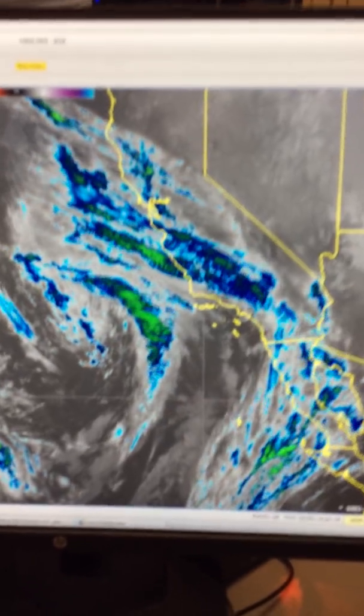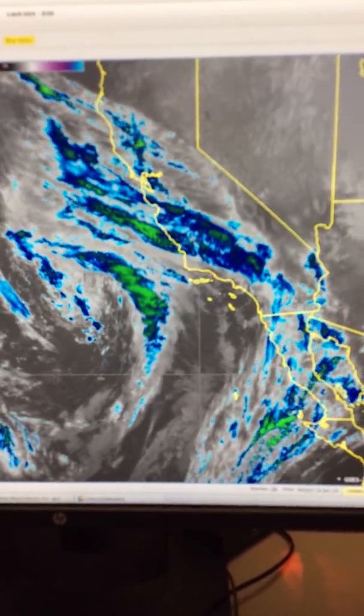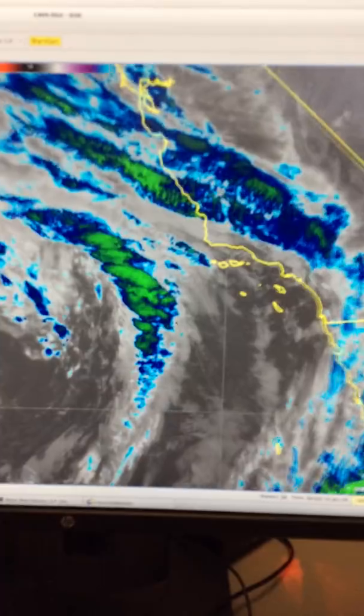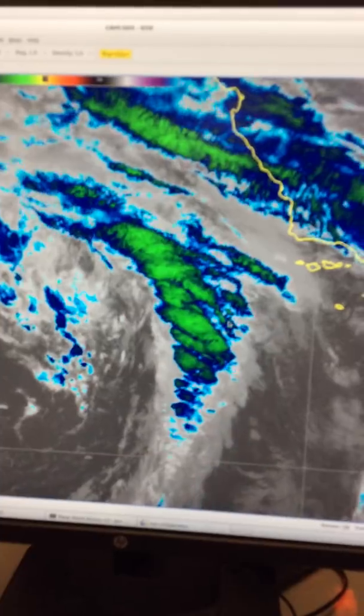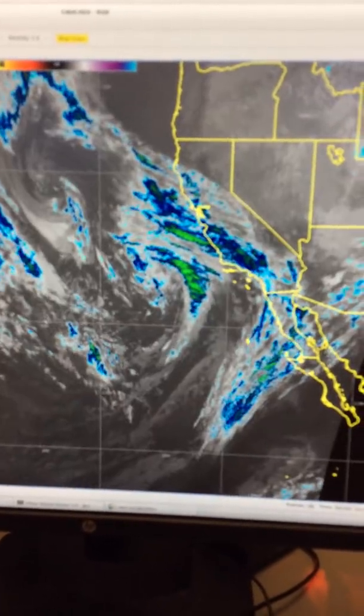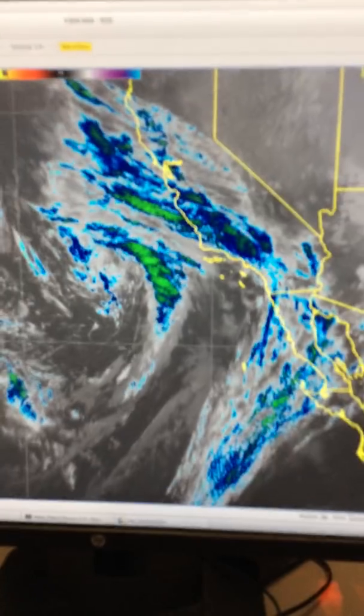Good evening everyone, we have a quick storm update here at the National Weather Service in San Diego. My name is James Brotherton and my co-worker here is Adam Roser. We are going to take you on a quick stroll through our computer system — we are tracking a storm off the coast of Southern California right now, developing just west of the Channel Islands. This storm is predicted to move due east into Southern California tomorrow.